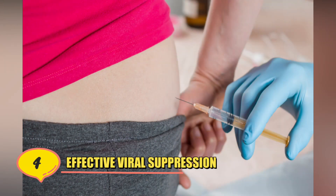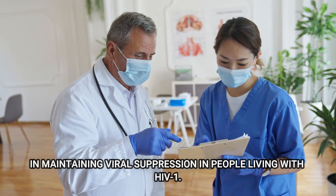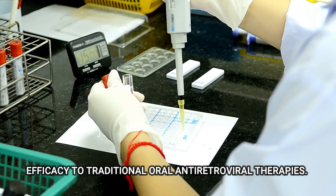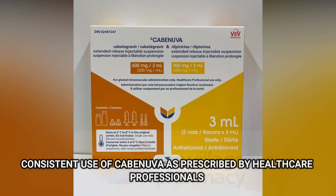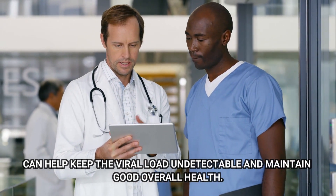Number 4: Effective Viral Suppression. Clinical studies have demonstrated that Kavinuva is highly effective in maintaining viral suppression in people living with HIV-1. The combination of Cabotegravir and Rilpivirine has shown comparable efficacy to traditional oral antiretroviral therapies. Consistent use of Kavinuva, as prescribed by healthcare professionals, can help keep the viral load undetectable and maintain good overall health.